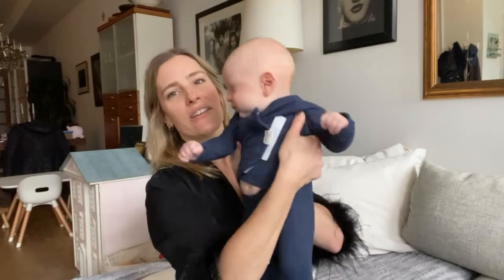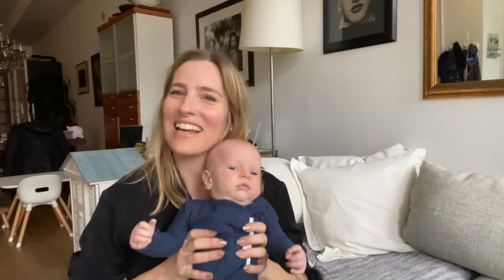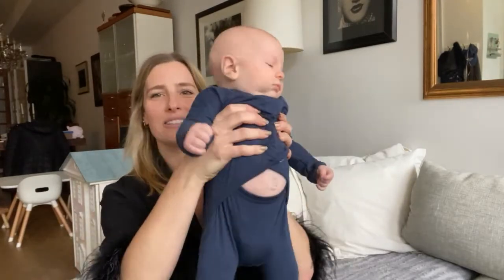They have so many different fun colors. I love the navy because it goes with his eyes. I can't say better things about this brand. Say bye, guys. Bye, guys.